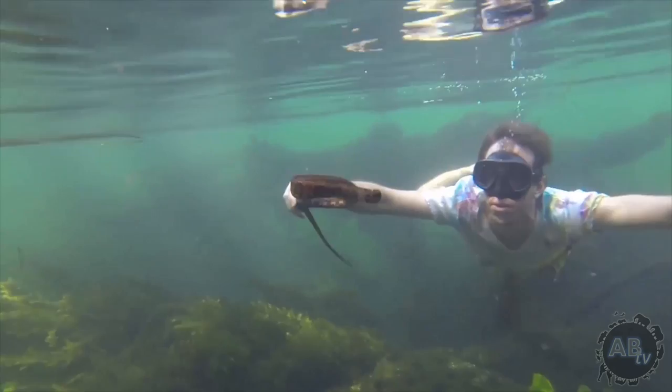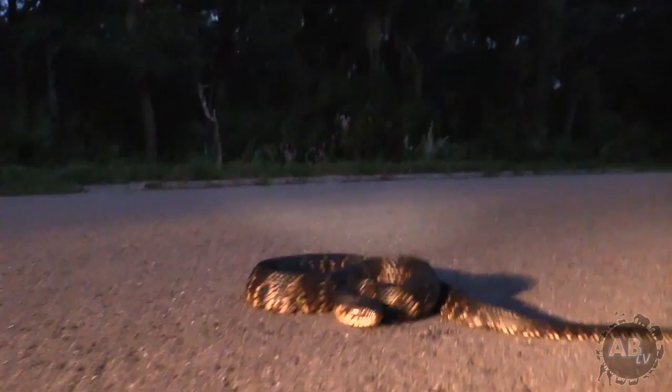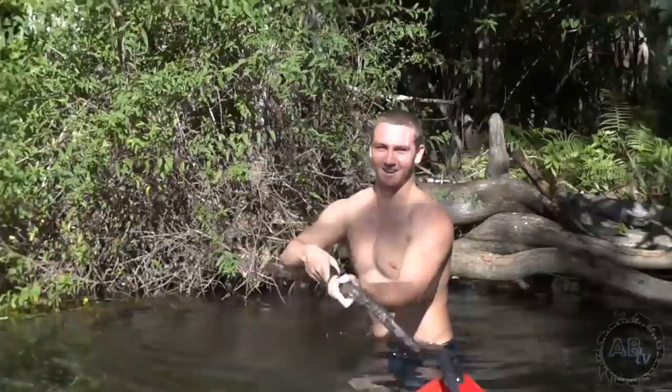These water snakes are heavily preyed on by egrets, herons, and even birds of prey, so they're a very defensive snake and they take things to the next level. We're going to show you a few encounters that me and one of my friends have had with these snakes, and just how crazy they go when they think something's trying to eat them. It's really important to remember that these snakes would never bite someone unless they were picking them up off of their basking perch.